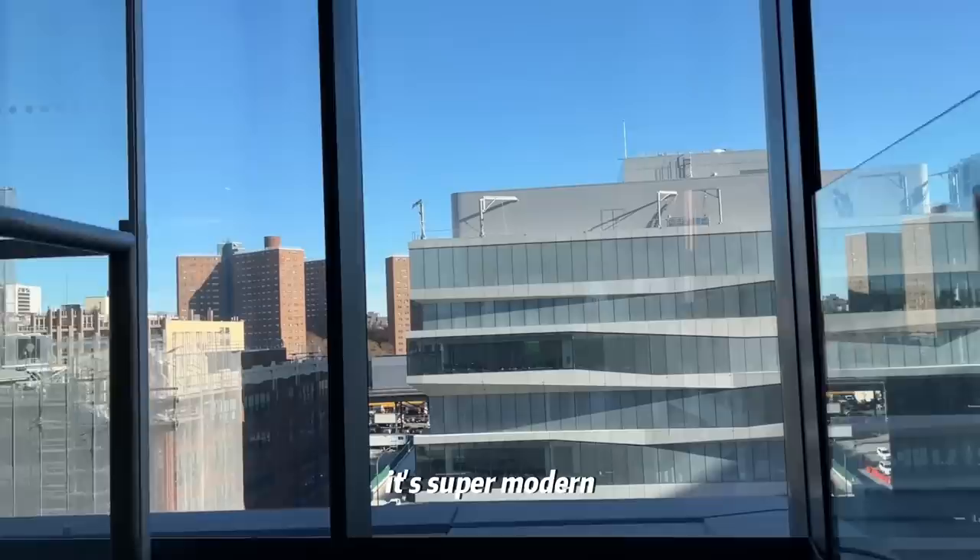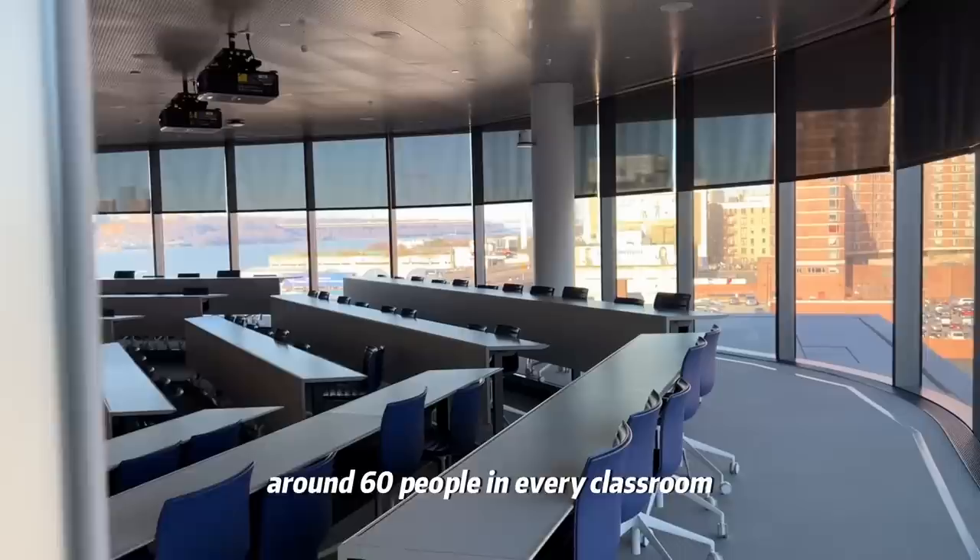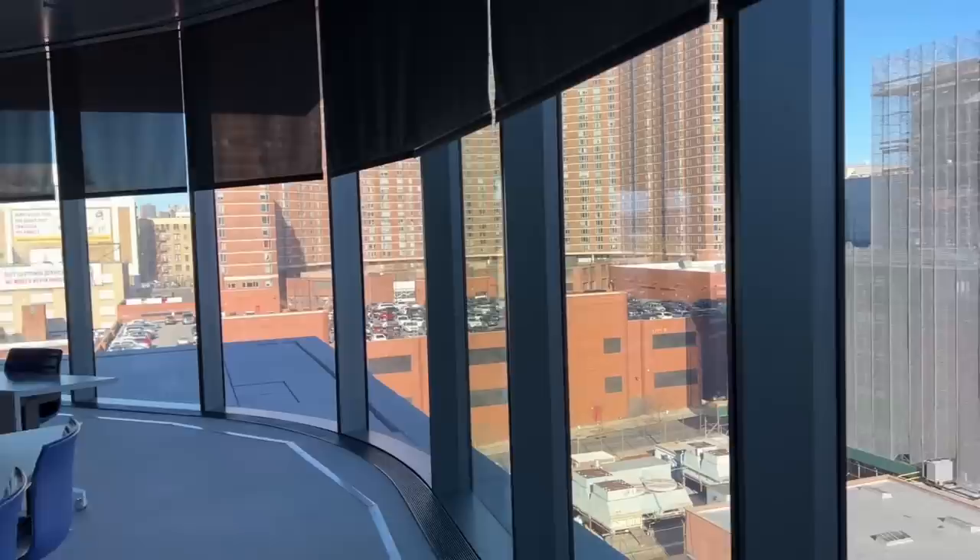Let me show you guys what a classroom looks like. It's super modern and I think you can fit around 60 people in every classroom. For the more popular classes, these classrooms are definitely pretty full.